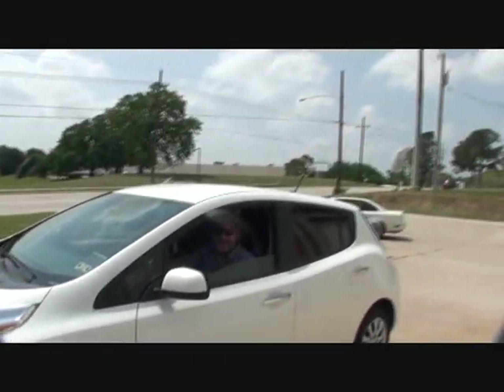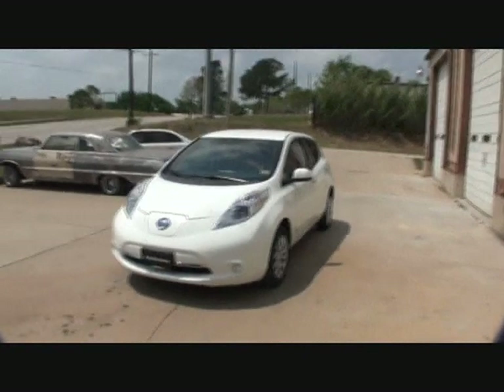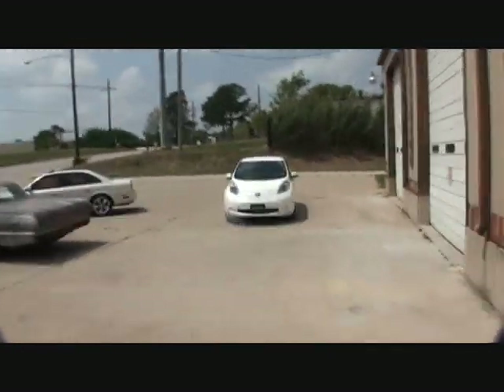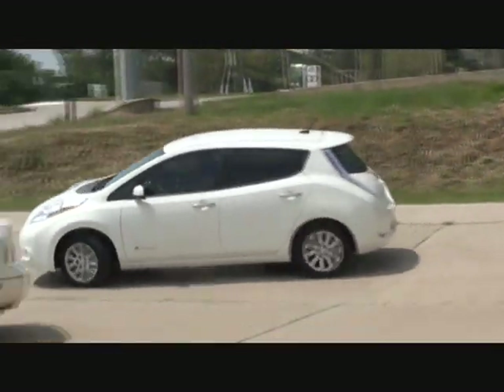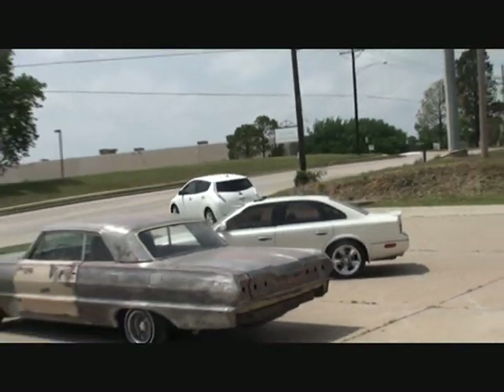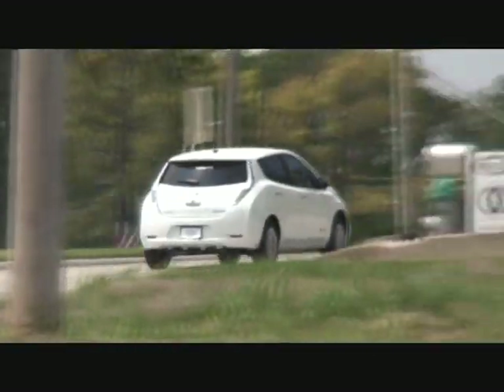All right, so there you go — the first look at the zero emissions Nissan Leaf. I can hear the beep as Les drives away. Thank you, Les! If you listen real close, there's no exhaust at all — zero emissions.